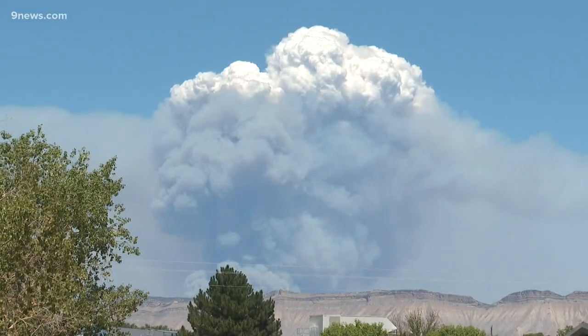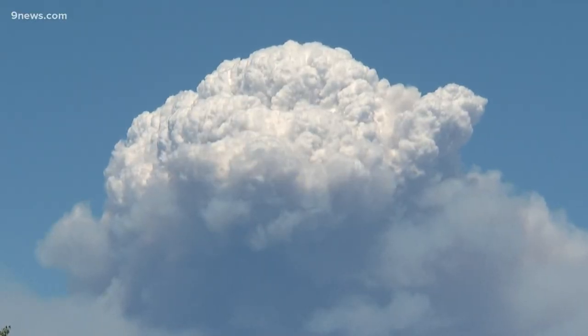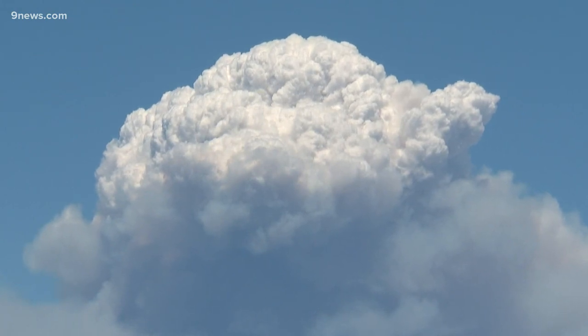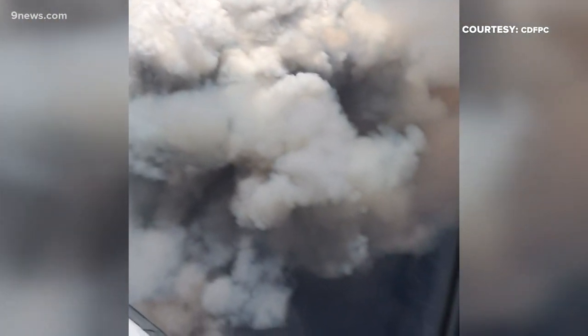The Pine Gulch fire has been creating these on a regular basis. Look at this video from last week — notice the white cauliflower appearance to the cloud. This is the beginning stages of a pyrocumulonimbus. And look at this video from an airplane over the Pine Gulch fire; this smoke plume is also transitioning into a thunderstorm.